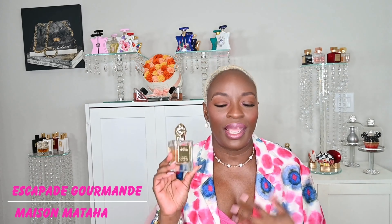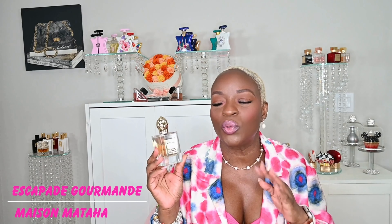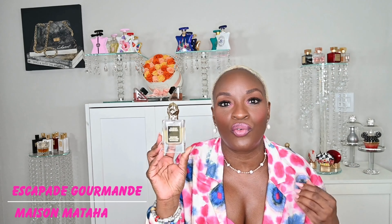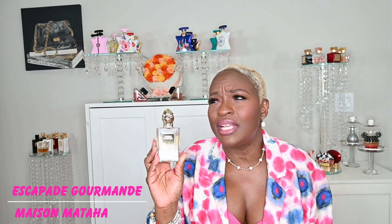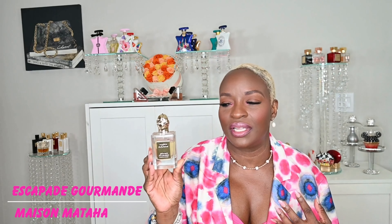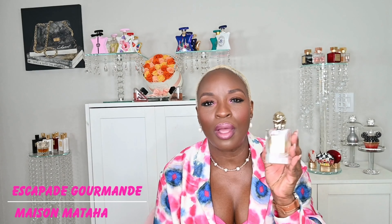There's vanilla, there's tonka bean, and I think there's some musk in the base. Just delicious. Really easy fragrance to love. It's not a spicy vanilla or a really complex vanilla that takes you on a ride — this is a nice, delicious, straightforward vanilla. It's long lasting with nice projection and nice sillage. It's one of the fragrances I find really comforting and enveloping. It gets all the hype in these fragrant streets for good reason. This is Escapade Gourmand from Maison Mataha.